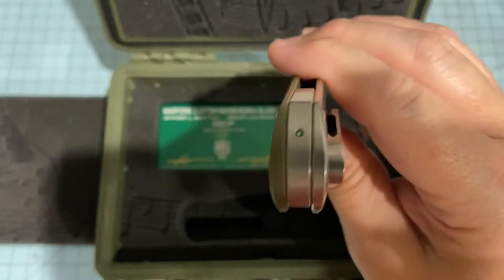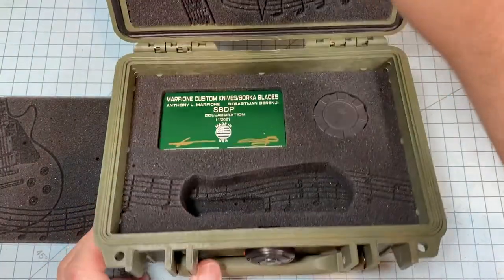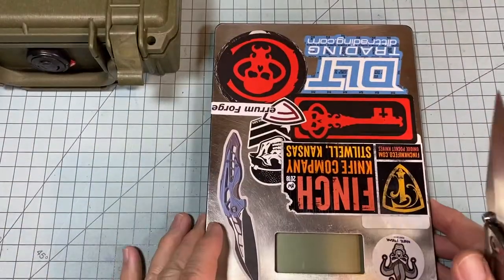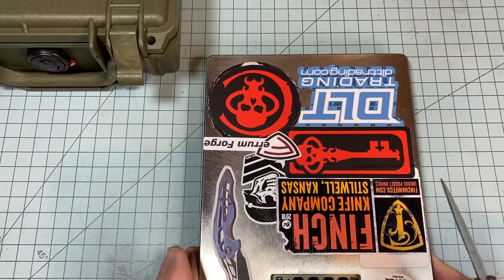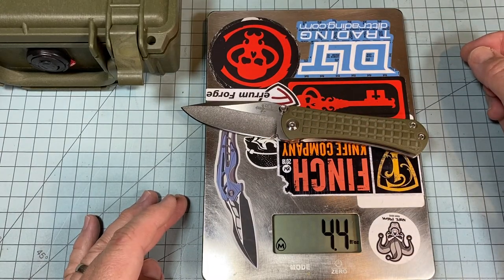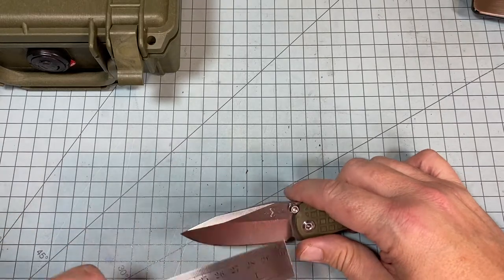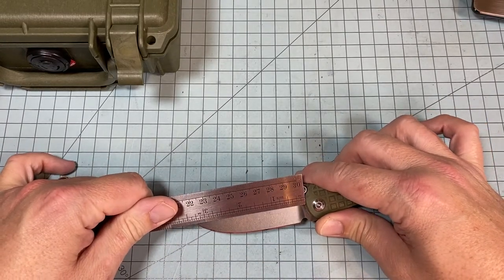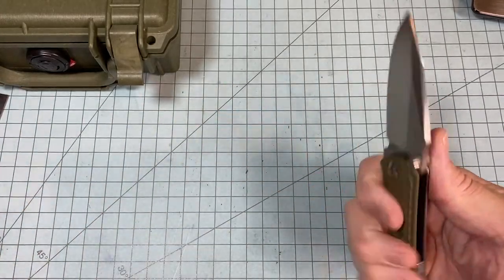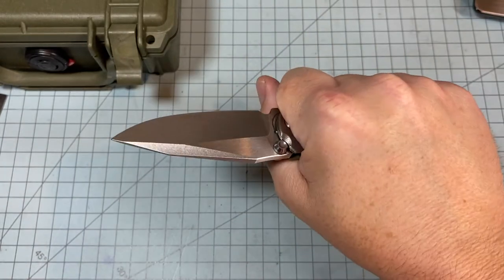There we go — all right, lights back up. Let me check some dimensions and weights. It's 4.4 ounces — not bad. The blade is three point two five inches, and the handle is almost four and a half inches. Really good purchase on the handle.